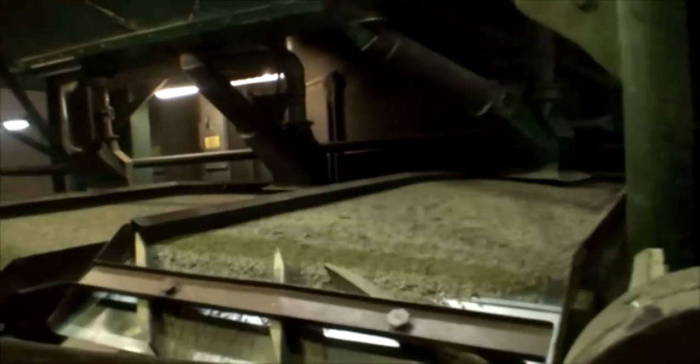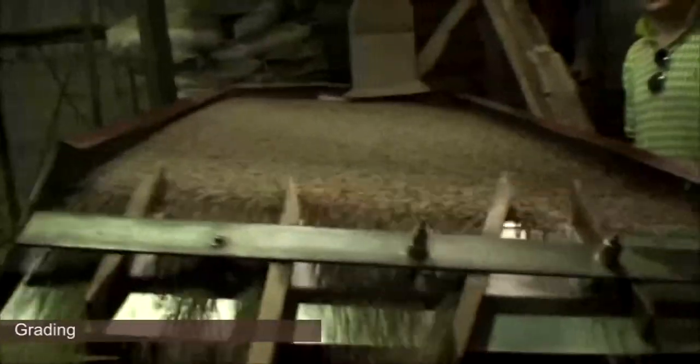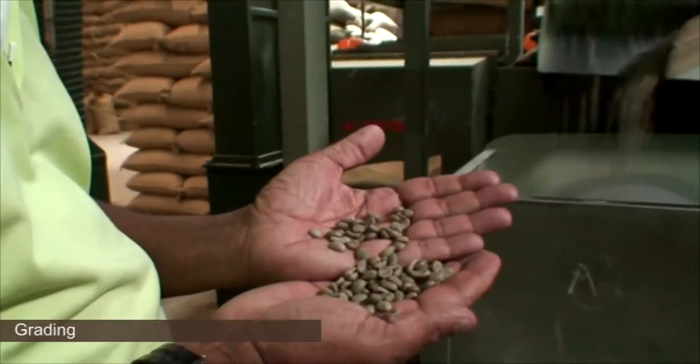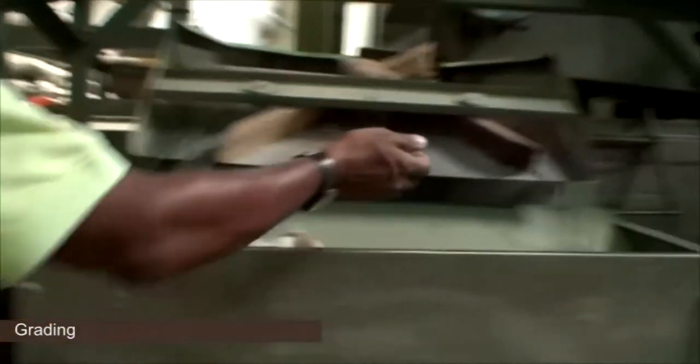Coffee is graded to assure uniformity in the bean size that you purchase. If you purchase an A or an AA, you would assume that your bean would be bigger than a B, C, or X. The grading process uses vibration and airflow — so a bit of gravity in there. The big beans are pushed to the top and the little beans flow to the bottom, and this is how they grade.